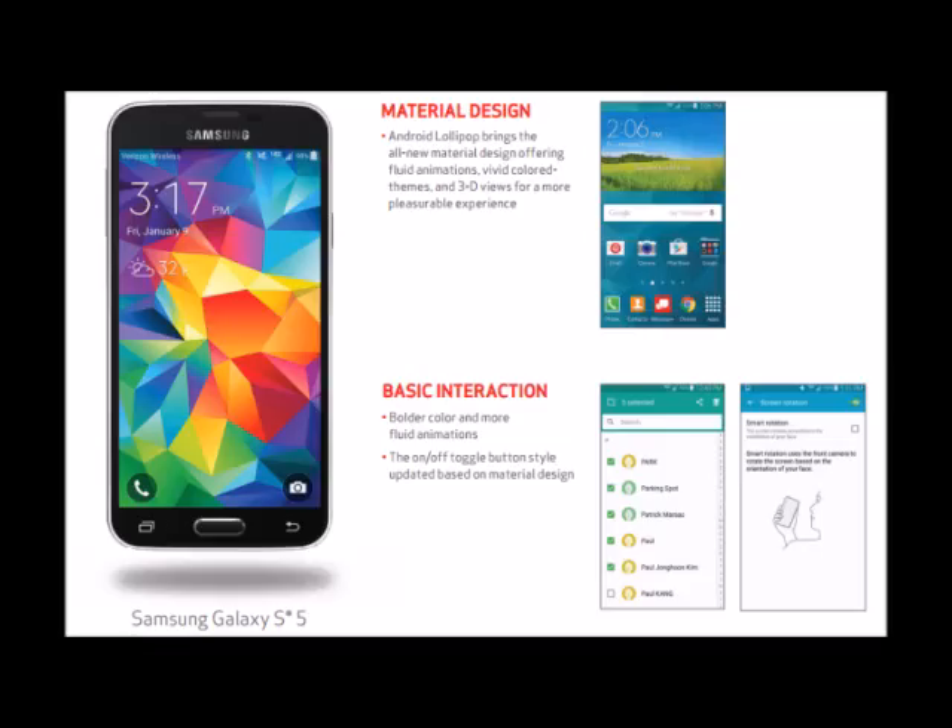Verizon's website details what Samsung customers can expect, and just how much of Android 5.0's interface has shown through Samsung's TouchWiz skin. Judging by the screenshots, it looks like the priority notification mode has survived, and Samsung has adopted the new Lollipop lock screen.